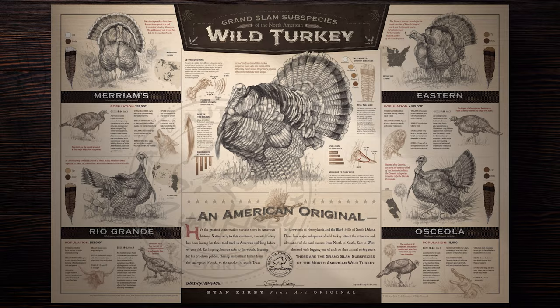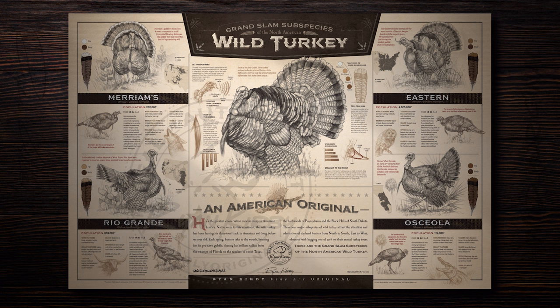Spring's coming up, and if you're a turkey hunter and want to kill your Grand Slam, here are the four subspecies you're going to need to do it. If you're a turkey hunter, you know that there are multiple subspecies of wild turkey. The Grand Slam is made up of four subspecies in North America: the Eastern, the Osceola, the Merriam's, and the Rio Grande.